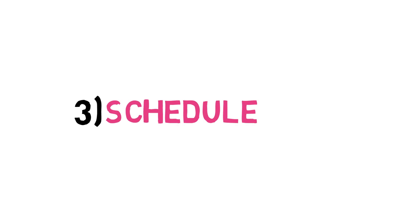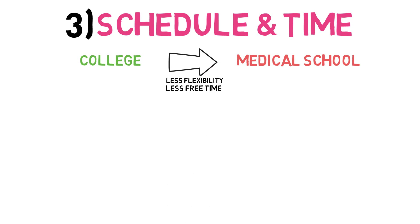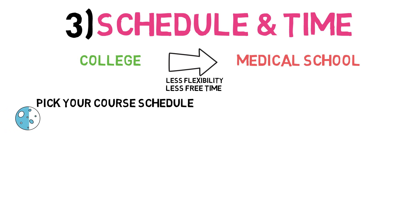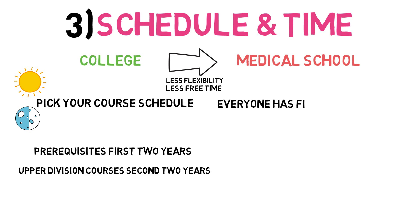Third, let's talk about your schedule and time. As you progress from college to medical school, you will have less flexibility with your time and increased demands on your time. In college, you do have some control over your course schedule. Whether you're a night owl or an early bird, you can customize your course schedule to your liking. In the first two years of college, you should complete most of your medical school prerequisites, and in the last two, you'll work on your upper division courses specific to your major. In medical school, your courses are fixed for the first two years — you don't choose your own schedule. Everyone has lectures together, usually starting around 8am, and you're in the same classes for the most part.